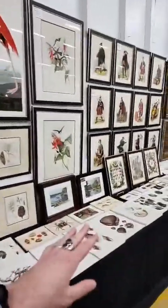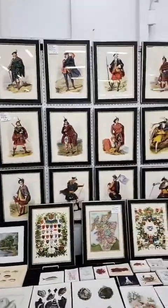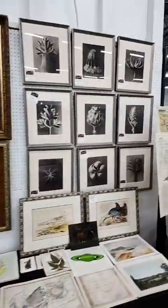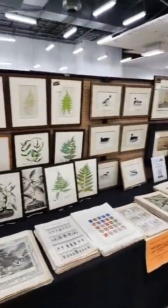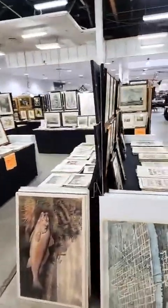This is our sea life area of giclee. We have a great set of Scottish Highlanders, and we have some bones images. There's some botanicals. If you see something you like, just take a screenshot — I'd be happy to get you more information.